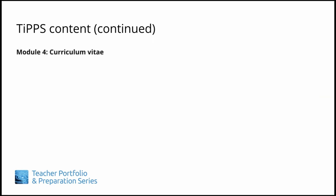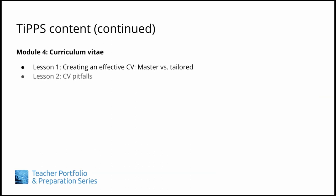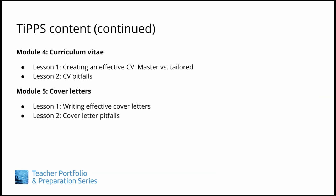Module 4 centers on creating an effective curriculum vitae, or CV for short, both master and tailored versions, and overcoming potential CV pitfalls. In Module 5, we examine how to craft effective cover letters and dodge common cover letter mistakes.